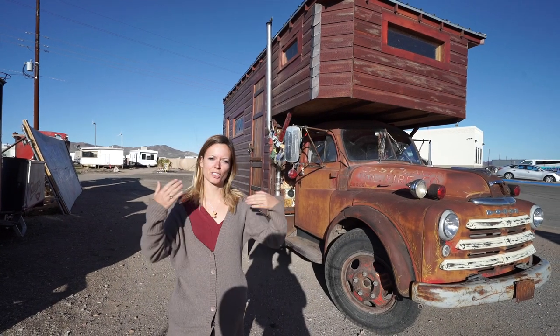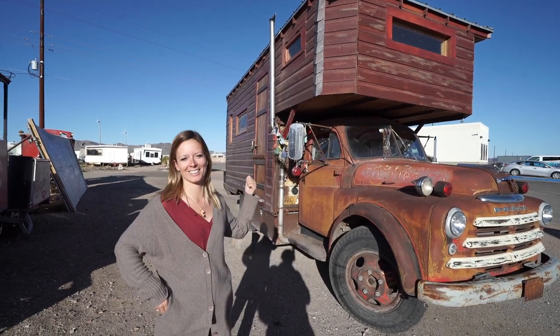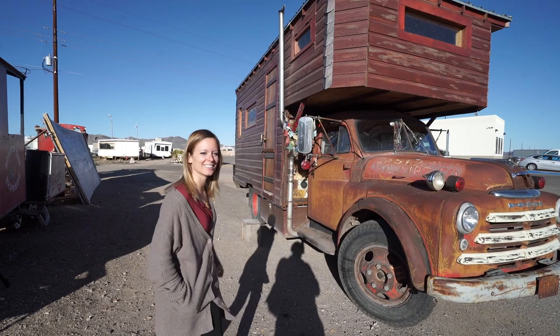Hi, I'm Jenna with Tiny House Giant Journey. We're just going down the road and look what we found. This is John's house truck. We're gonna take a tour. Let's go see it.